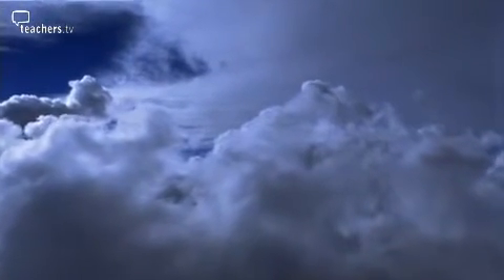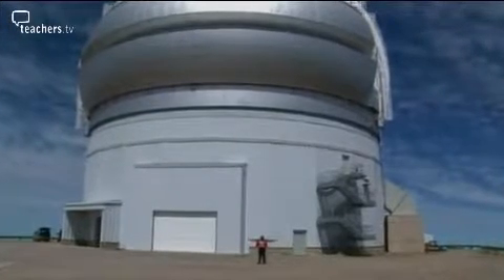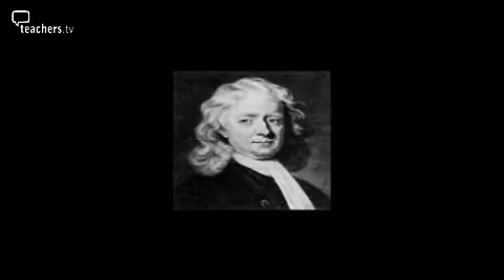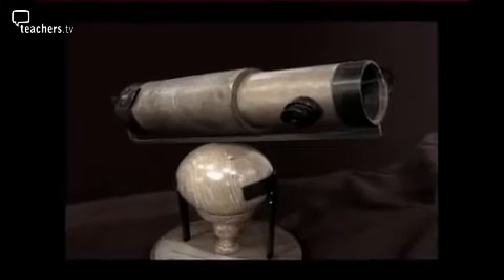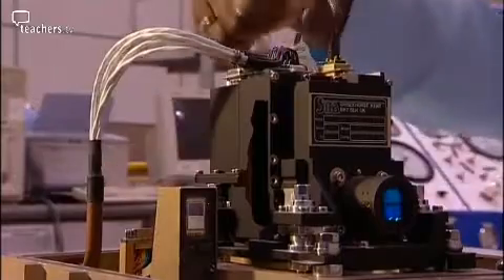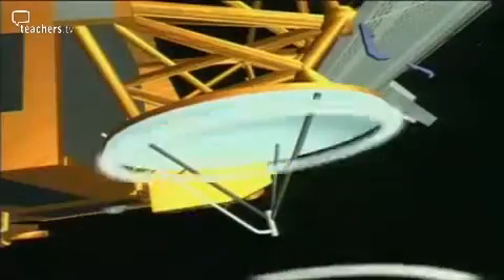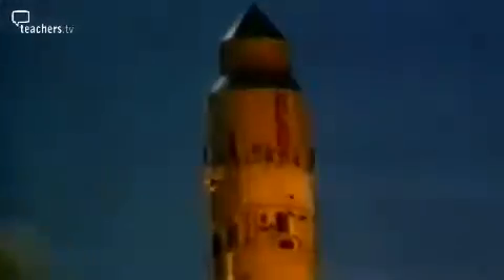Maggie's programme covers a number of areas of the How Science Works programme of study. She looks at how ideas have changed over time. She also looks at the ways in which she develops instruments to collect data, to help us develop our ideas, explanations, and theories of science. She also introduces the implications of science.